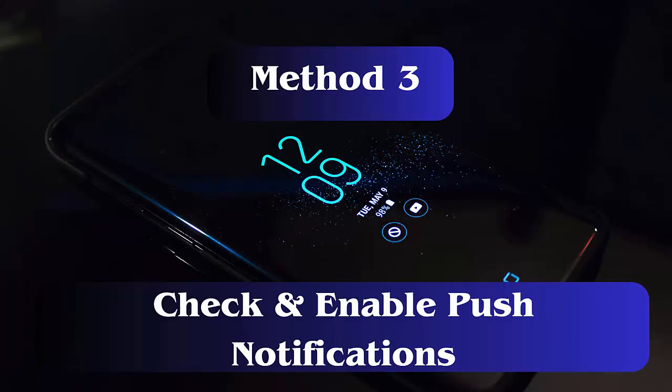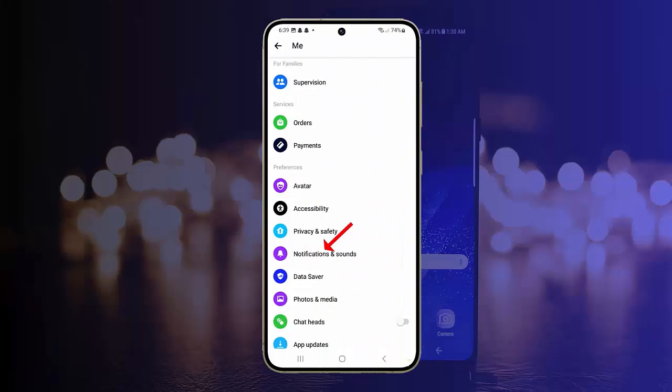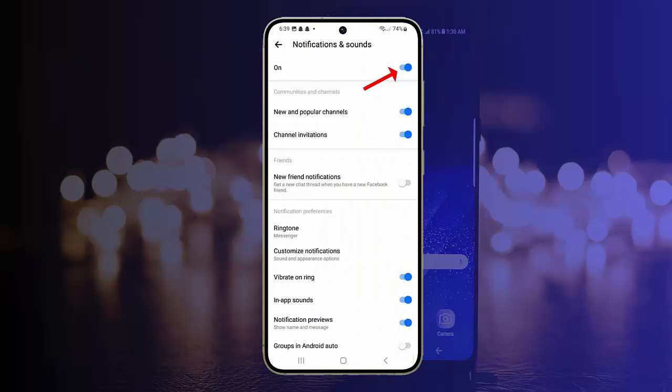Method 3: Check and enable Push Notifications. You should also check if Push Notifications is enabled, as it gives real-time updates. First, launch Messenger on your phone. Now tap on the Profile icon, then click on Notifications and Sounds. Here, turn on the Notifications option.